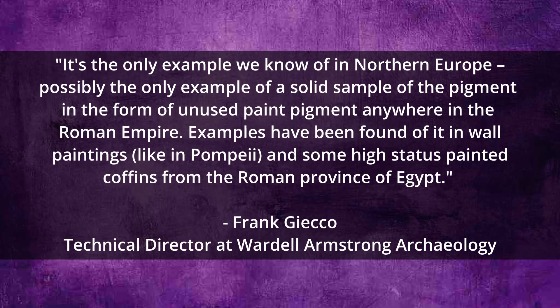Frank Giecco, the technical director of the organisation leading the dig at Carlisle, has said it is an incredibly rare find, especially in Europe. It is the only example we know of in Northern Europe, possibly the only example of a solid sample of the pigment in the form of unused paint pigment anywhere in the Roman Empire.